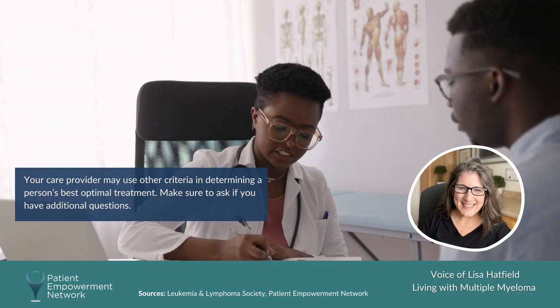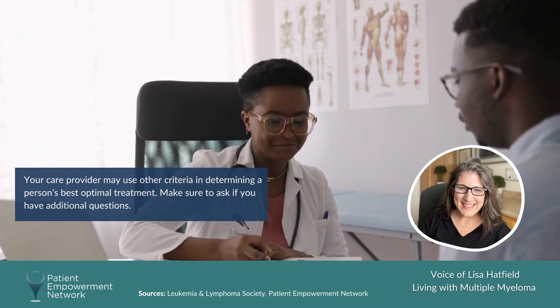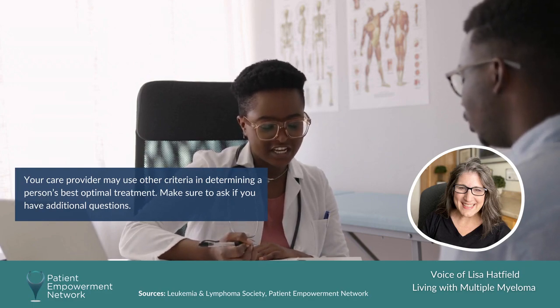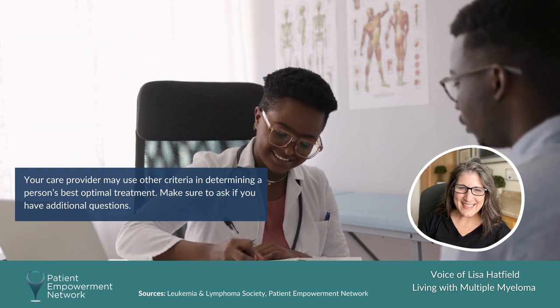FISH testing may show translocations or genetic abnormalities in the myeloma cells themselves. That helps dictate what your risk will be going forward, how to treat your myeloma as a result of those risk factors, and the stage that you're diagnosed at.